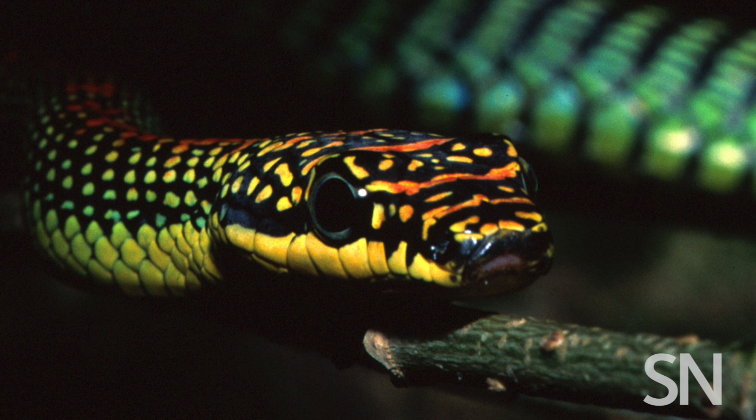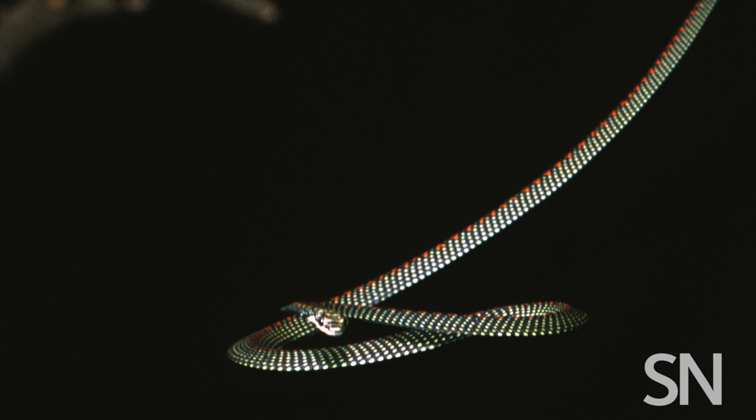Snakes don't have wings, they can't fly, and when you drop most of them out a window, they fall straight down. But Chrysopelea snakes from Asia are different. The most accomplished can jump from a window and slither through the air for tens of meters before making a soft landing on a nearby tree or the ground.